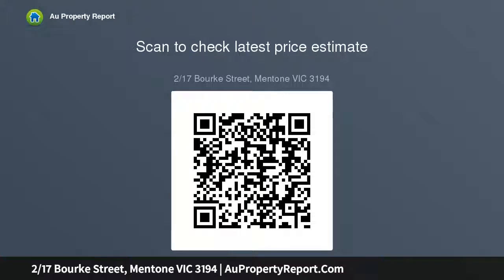Ducted gas heating, gas hot water and single lock-up garage. This lovely villa is very low maintenance and will be perfect for buyers wanting a convenient lifestyle.